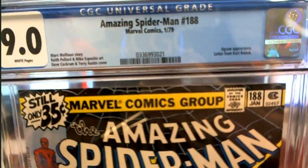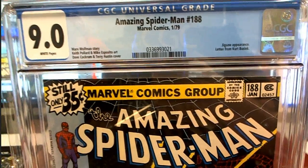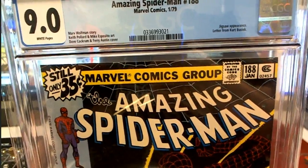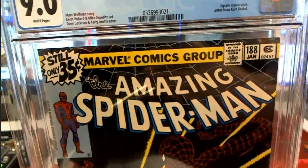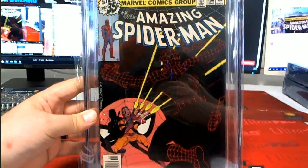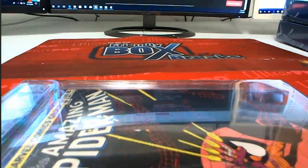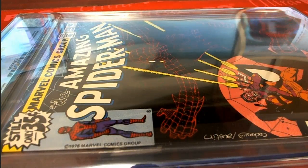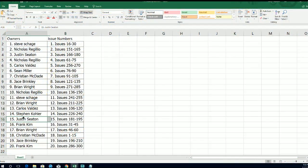There we go — nice 9 grade, issue number 188, from January '79. Check that out — Jigsaw appearance. Nice grade for a '79, still only 35 cents. Wow, got a pretty awesome cover there too. Let me see who's got issue 188 — I think that's Justin. Yes, Justin S, 181 through 195.